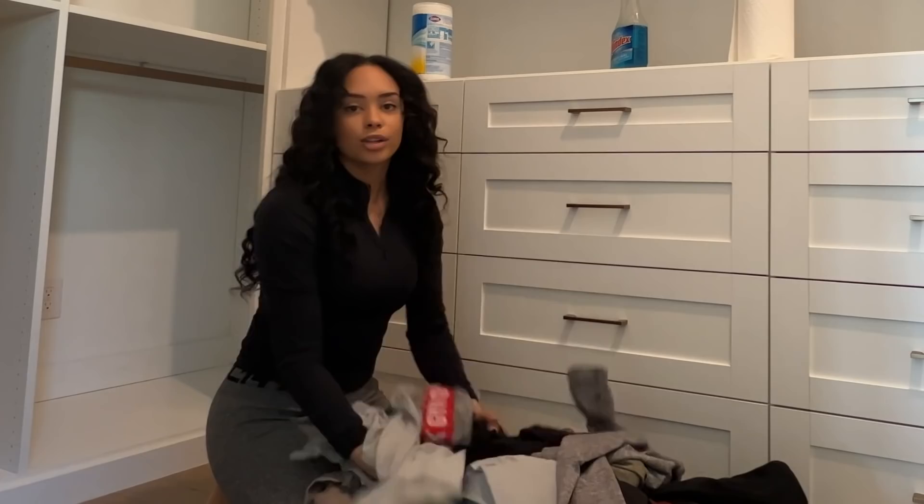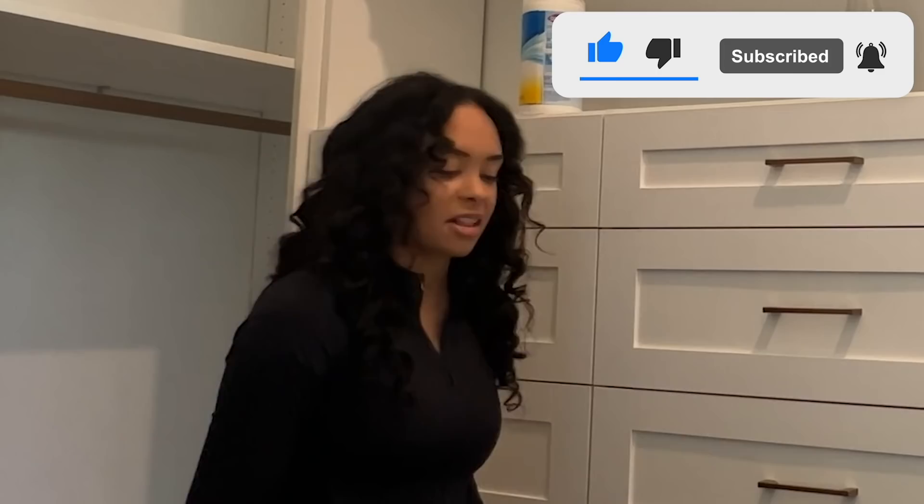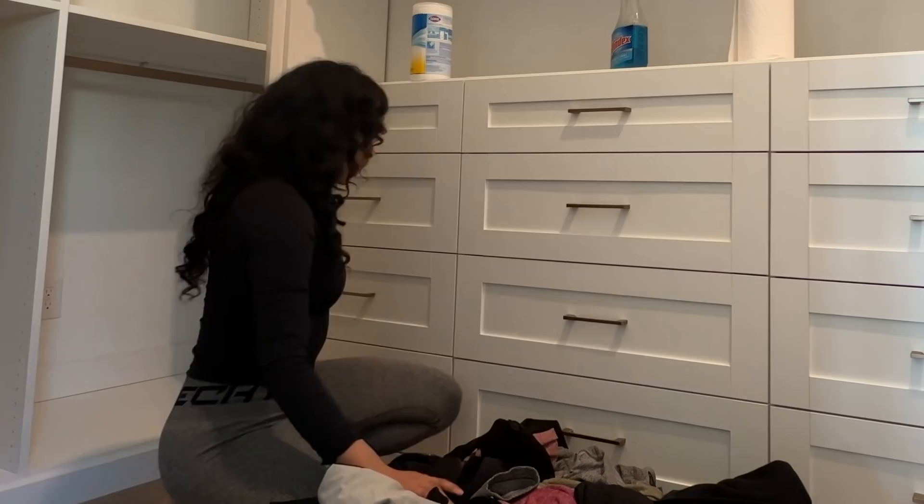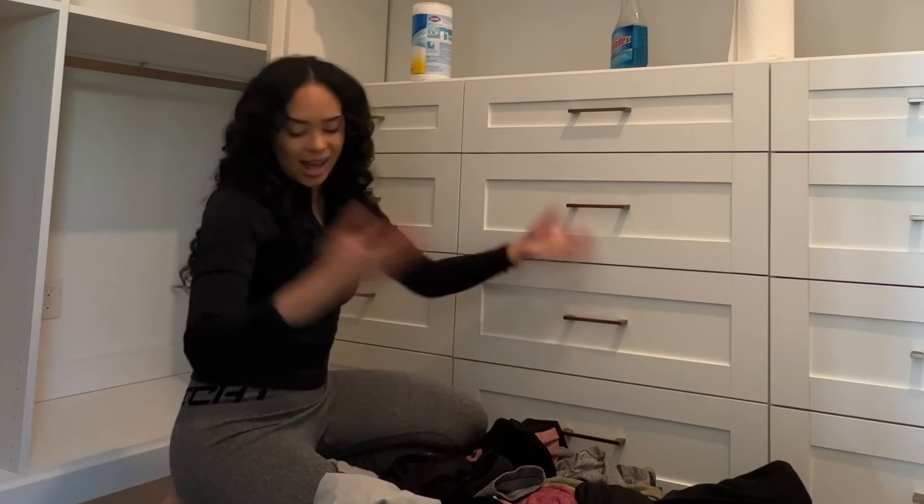Desmond's closet is done! Now here's all of my activewear. I literally wear activewear every single day — I wasn't joking when I said 90% of my closet is activewear, which is why I got all these drawers. I'm going to attempt to organize it. I can't promise I'll fold everything — this is way too much. I'm thinking leggings in one area, zip-up jackets in another. We're just gonna do it.